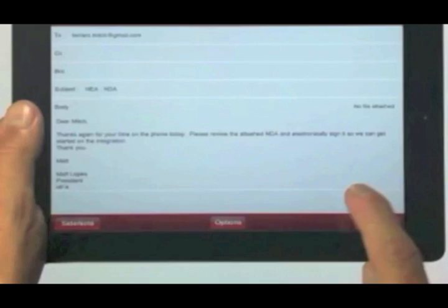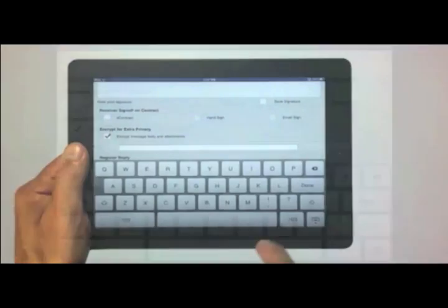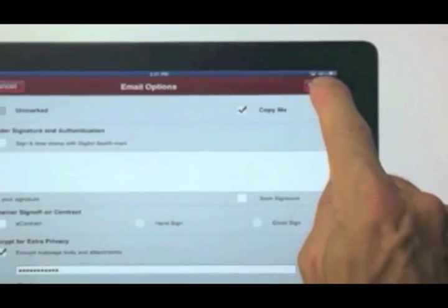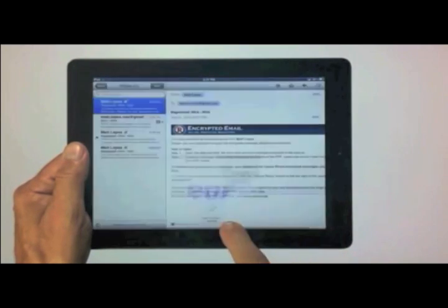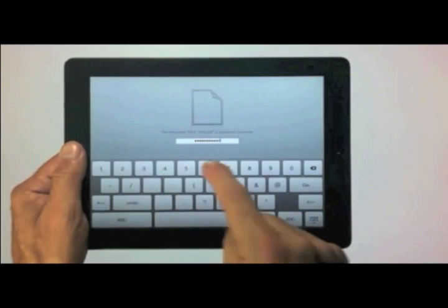Sending messages and attached documents encrypted for extra privacy has never been easier. Click the encrypt button, choose a password, and your message will now be sent as an end-to-end encrypted, registered email message. The recipient simply types in the preset password when they receive the email and is then able to securely open the email and attachments.